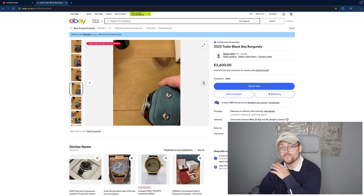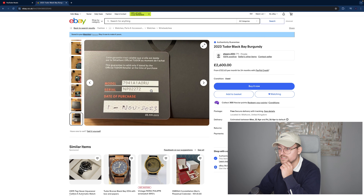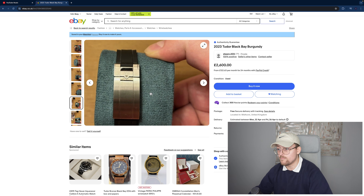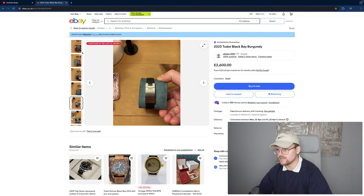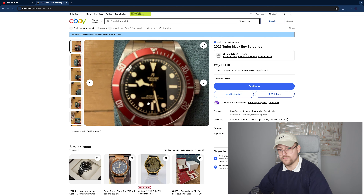Tudor Black Bay with a burgundy dial — these came out last year and they're on the rubber band, which I find phenomenal on the Black Bays. Look at that lovely clasp. Full box and papers — they do show the serial number which might put some people off, but I don't think it's too major. Very good condition overall; there is one blemish on the clasp but nothing too major. The case is all right but the photo is out of focus, which isn't great. At £2,600, very good price — definitely have a gander.